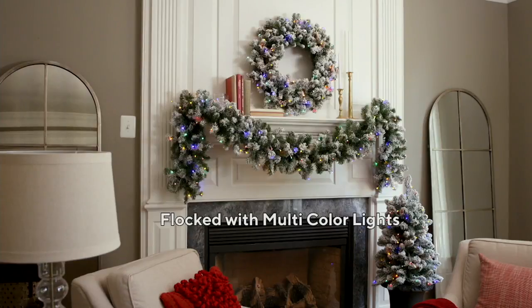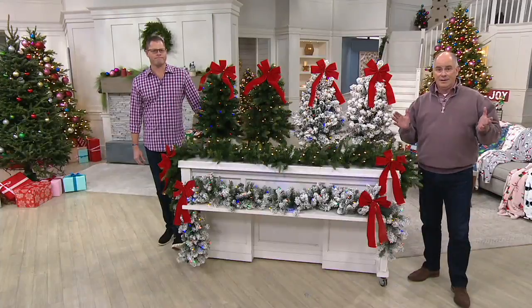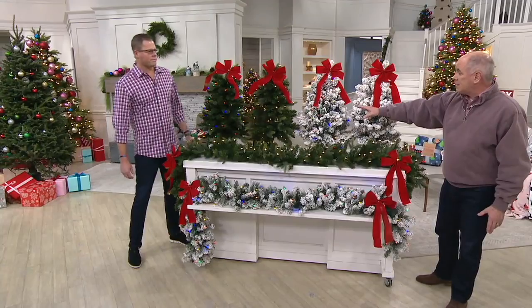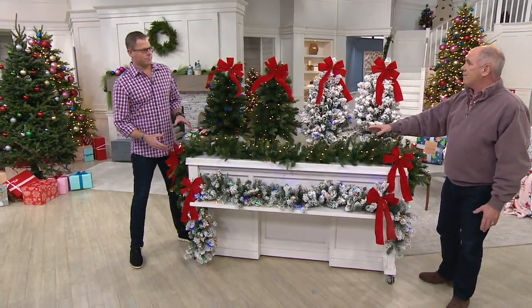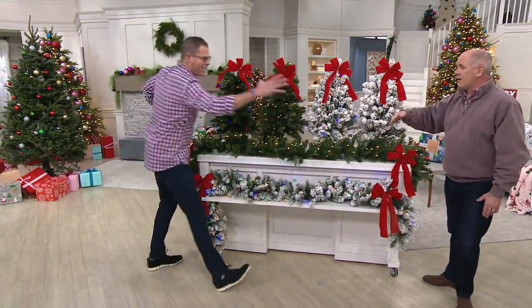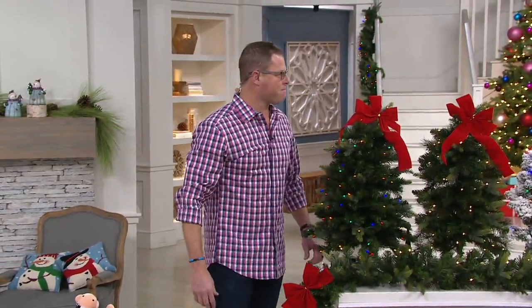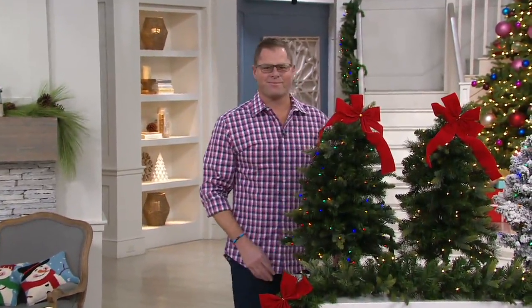I will say this — you're going to see wreaths in some of these pictures, but they're all gone. I can't get them back in, but I've got gorgeous stake trees and some of the finest garland I've ever seen. Chad Johnson is truly a seasonal lighting expert.